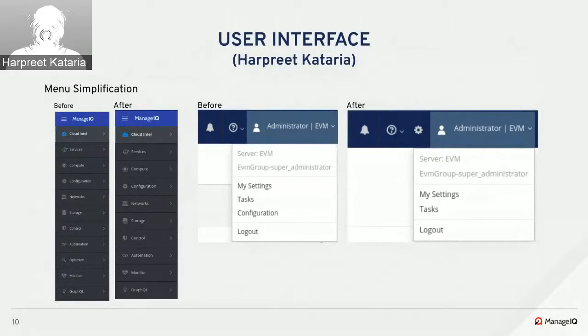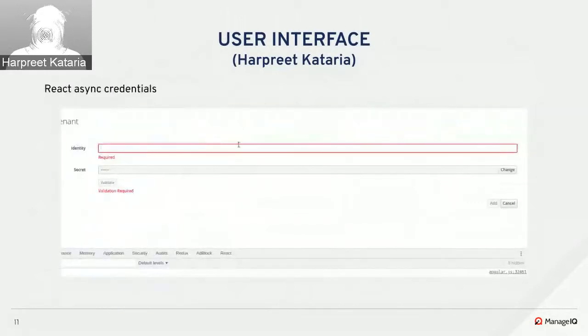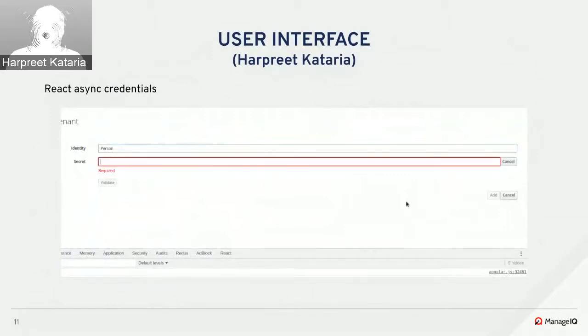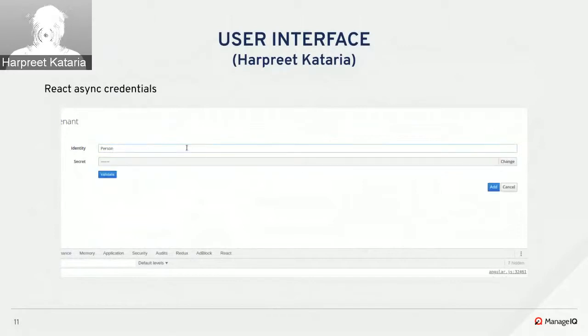Lastly, a new React component for async credentials was added. This disables the change and cancel buttons while validation is in progress and displays the validation results under the validate button. There will be further enhancements to this component in coming sprints. That's all for the UI.